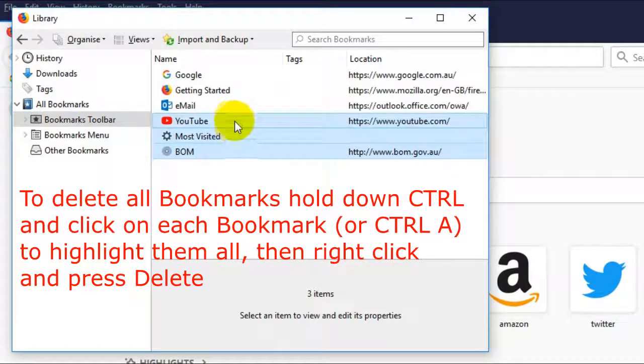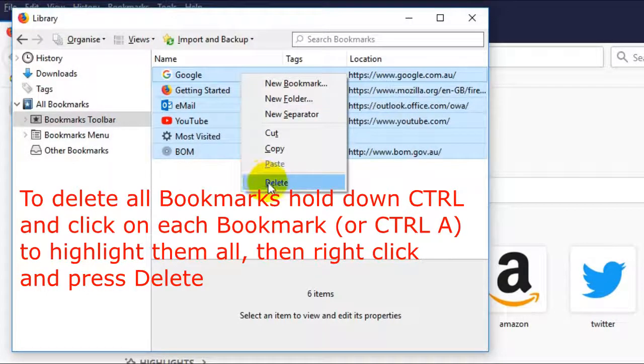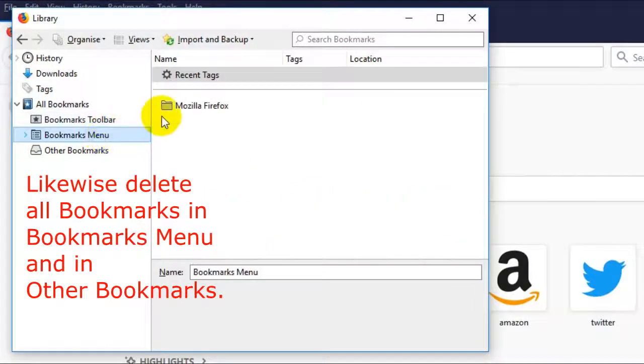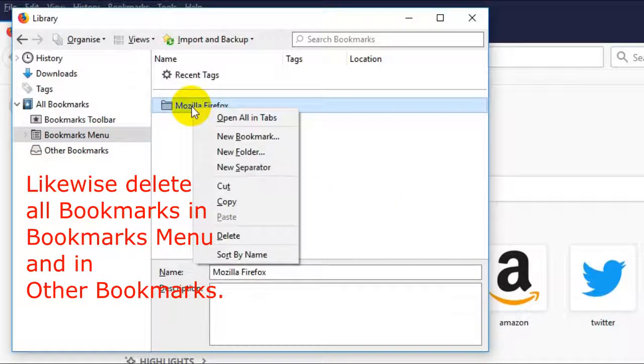Just left click to highlight and right click to delete. You can also click on one, press Ctrl A to select them all, and then right click and delete. There's another one called Bookmarks Menu — there's only one in there, so delete other bookmarks.